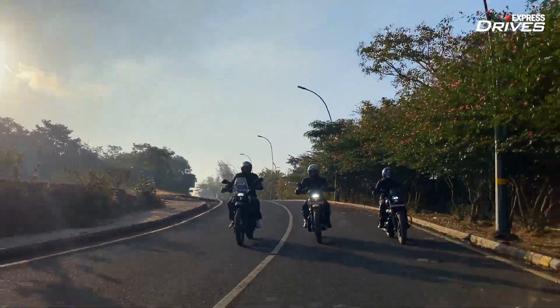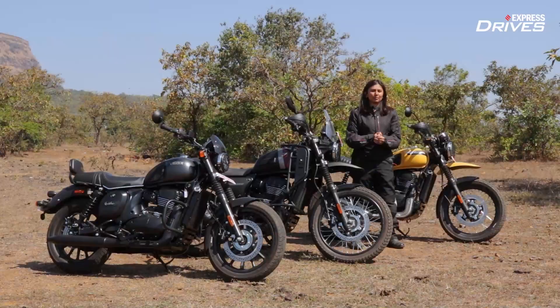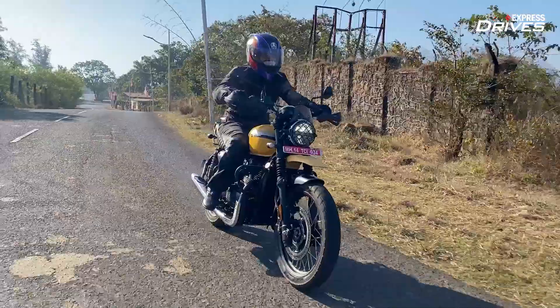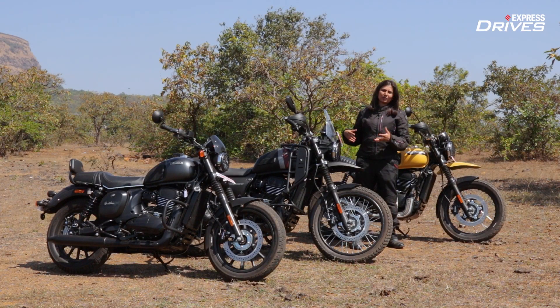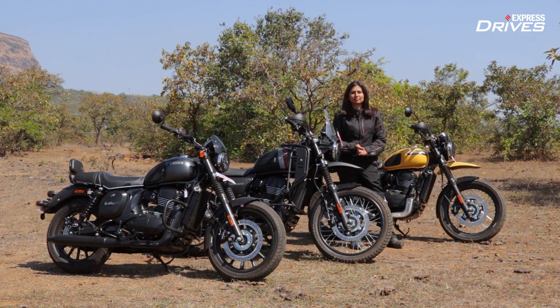Which one should you go for? Well, it really depends on what you expect from your next purchase. If you want a very road-focused bike, maybe the Roadster is the one you're looking for. If you want to off-road, the Adventure is right here. And if you want something fun filtering through traffic or going on mountain twisties, the Scrambler is the one you want. Of the three — Scrambler!